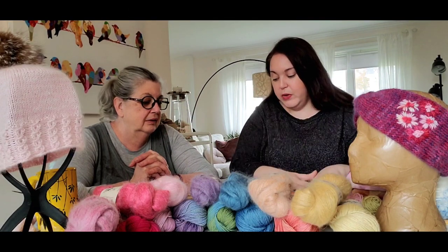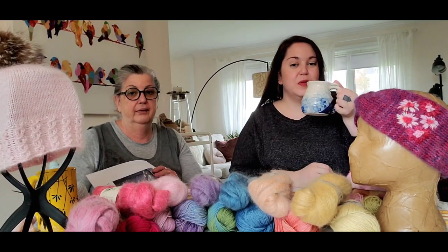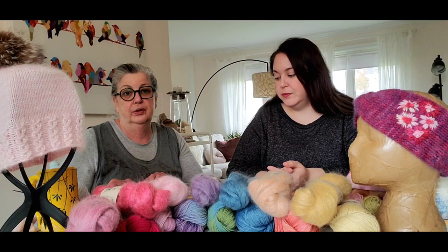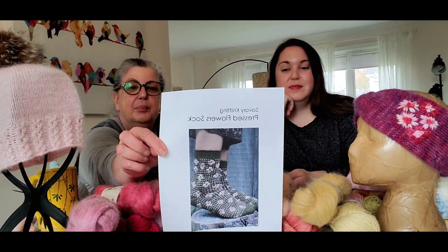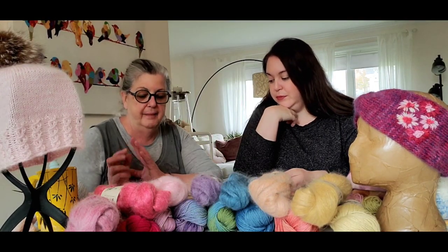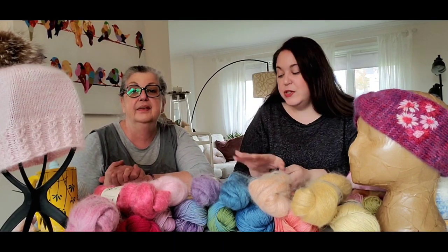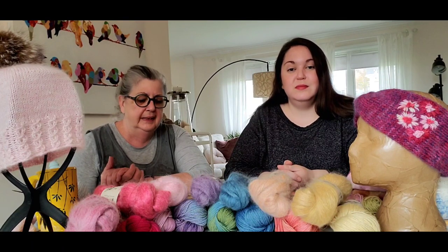Before I get into what I'm knitting, there was one more pattern we should talk about — we're sneaking in an extra one. For those of you that are quick or have started early, it's called the Fall Flower Knit Along, and we're also trying to pay homage to Socktober. It is the Pressed Flower Sock pattern. They're so cute. There's also a floral cowl, a hat, a cardigan, a sweater, a shawl, and now socks.